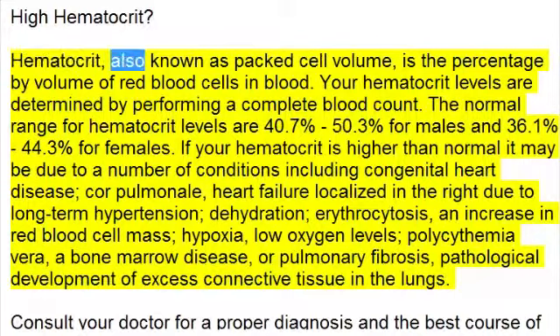Hematocrit, also known as packed cell volume, is the percentage by volume of red blood cells in blood. Hematocrit levels are determined by performing a complete blood count. The normal range for hematocrit levels are 40.7% to 50.3% for males and 36.1% to 44.3% for females.